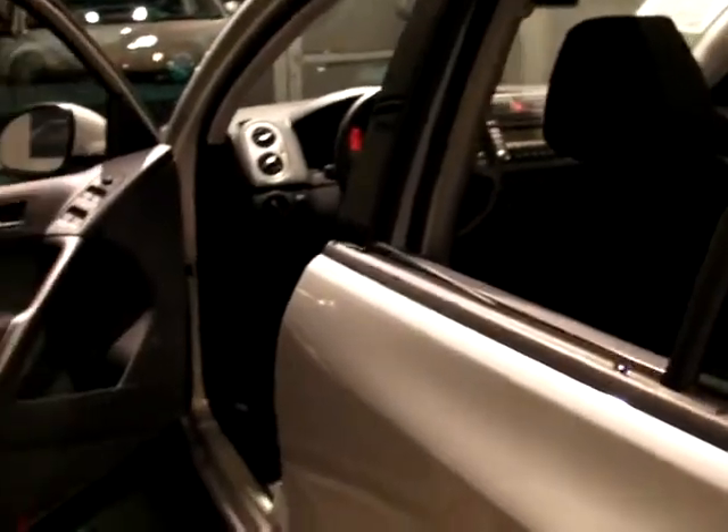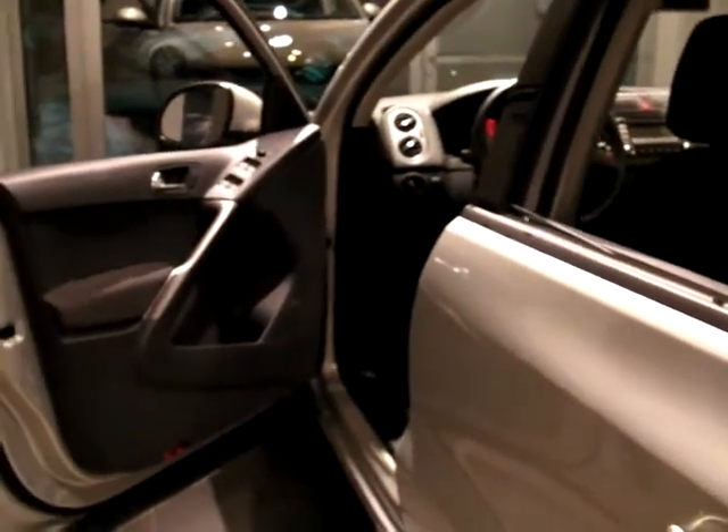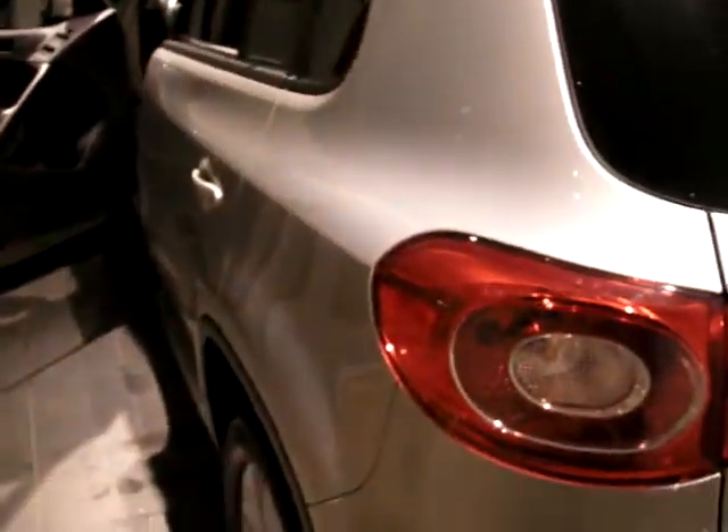If this Tiguan is of interest to you, please check us out on the web at kingstonvw.com, give us a call at 613-384-1000, or email me at peter@kingstonvw.com. Thank you.